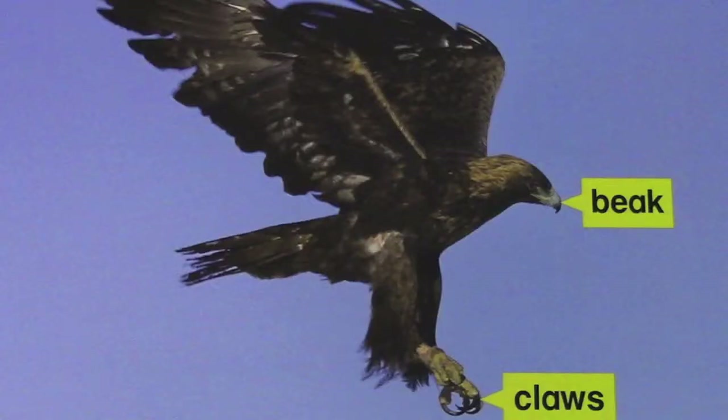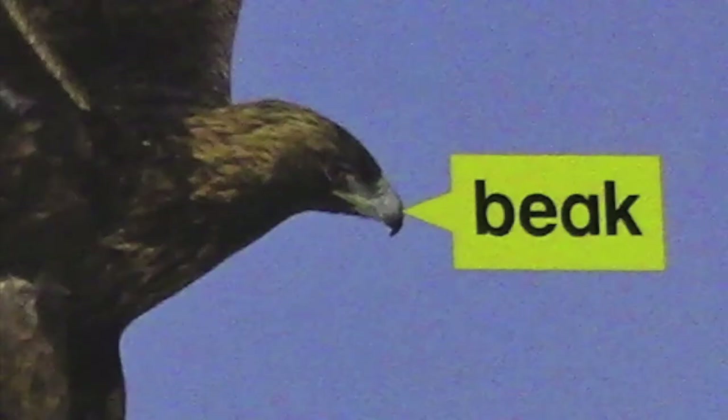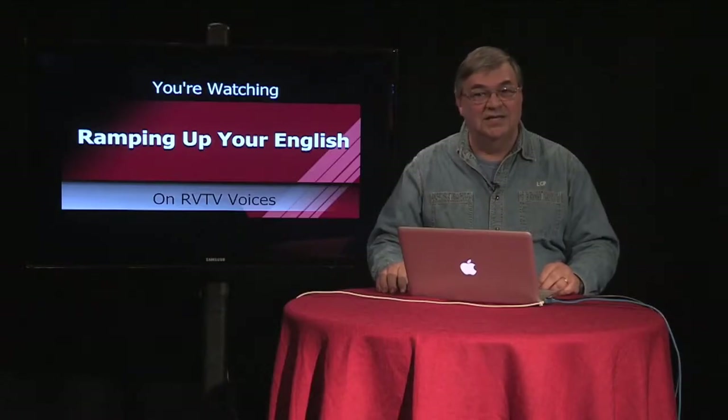We learned about these adaptations in an earlier episode. Those claws are very sharp — they allow this raptor to grab and hold on to prey. The beak is also sharp. They need that to tear their food into bite-sized pieces since they have to swallow food without chewing it.